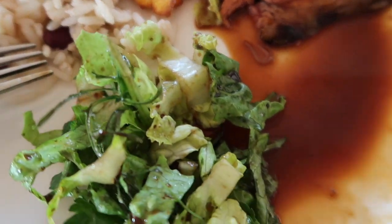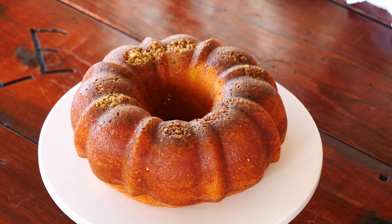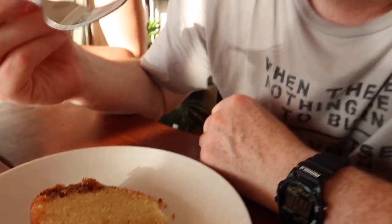The meal turned out wonderful and we really enjoyed getting to share it with other travelers. We had seconds, thirds, and then it was time for a mouth-watering cake. And last but not least — rum cake. It has soaked up all the rum and it tastes really good.